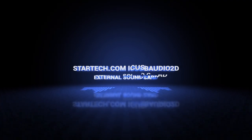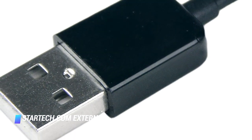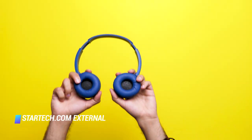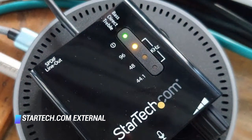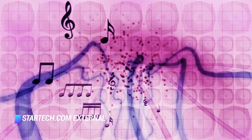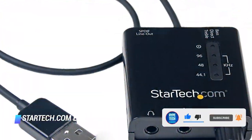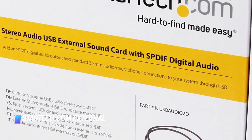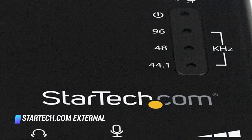Coming in at number 5 – StarTech.com ICUSBAUDIO2D. Despite its rather uninspiring name, this affordable external sound card will improve great home theater audio support via an S/PDIF output. The gadget is also capable of producing high-quality audio via a built-in DAC. Other key features include a volume knob as well as the ability to control the bass and treble via a dedicated switch. For those who have a desktop and don't need a device as small as this one, StarTech offers a larger option that supports dual microphones.